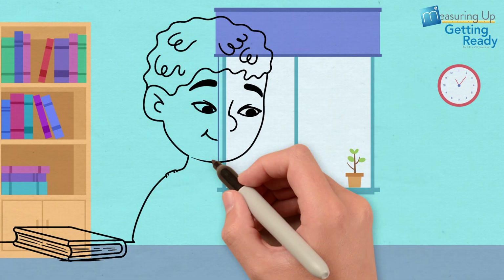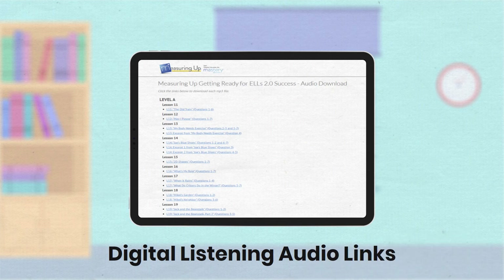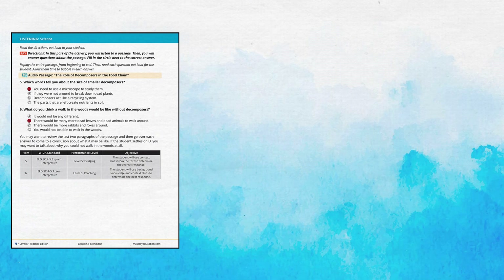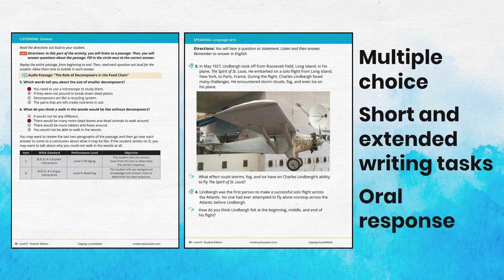Lessons formatted to mimic the test provide an authentic experience and reduce test anxiety, including pre-recorded audio for listening tasks. Test-like questions include multiple-choice, short and extended writing tasks, and oral response formats.